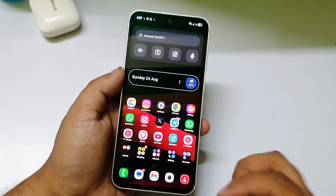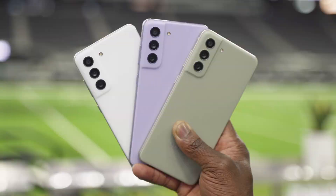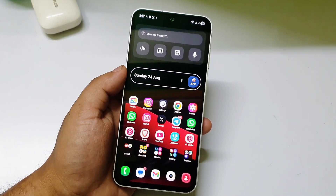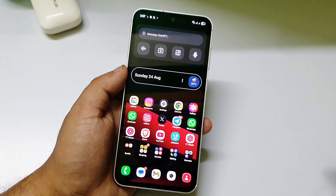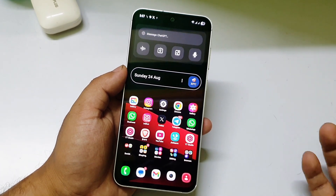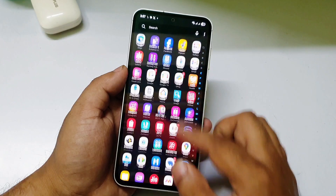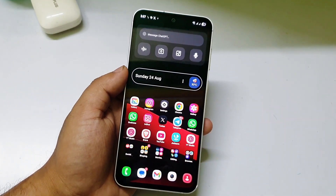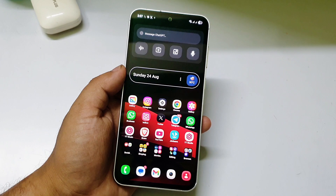What's up guys, welcome to my channel. If you have a Samsung Galaxy S21 FE and you're wondering whether it will receive the One UI 8 official update or not, there is good news for you. You all know that the Samsung S21 series — like the S21 Plus and S21 Ultra — will not receive the One UI 8 official update, but a lot of people are saying that the S21 FE will.